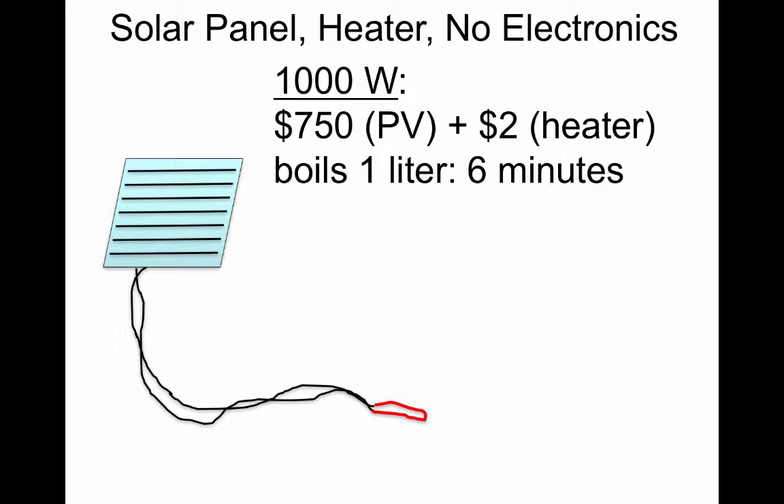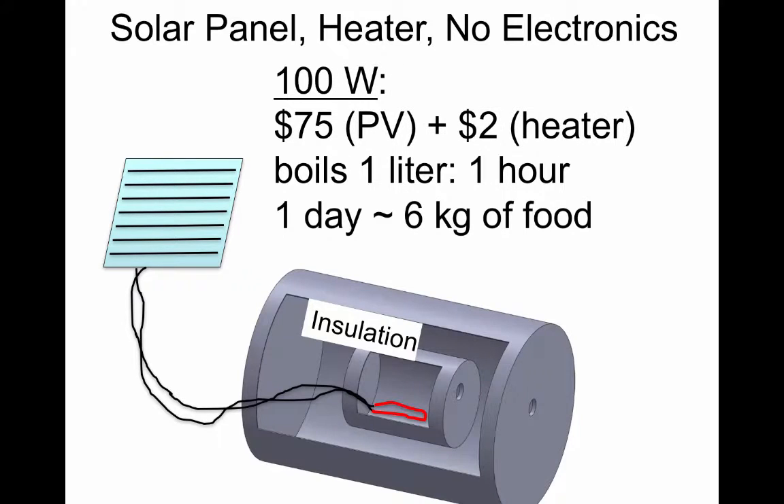However, a thousand-watt panel to power a burner capable of boiling a liter of water in six minutes is still going to be way too expensive. So we proposed: how about a hundred-watt panel? That would be much cheaper. But that's never going to boil water because you lose heat — unless you insulate the chamber where you're heating food, so you won't lose any of that heat.